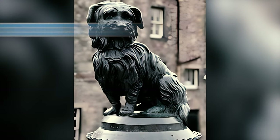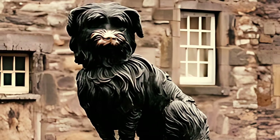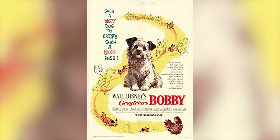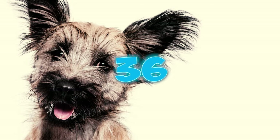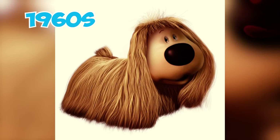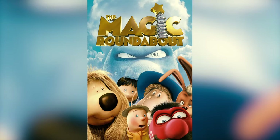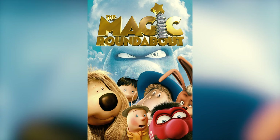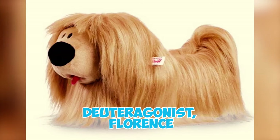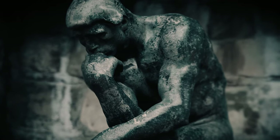Nearly a century later, in 1961, the heartwarming tale of Greyfriars Bobby was adapted into a movie of the same name. Number thirty-six: many may not know that Dougal, the character from the 1960s children's TV show The Magic Roundabout, is believed to be a drop-eared Skye Terrier. Dougal is a grumpy but loyal dog with a sweet tooth, owned by the deuteragonist Florence.